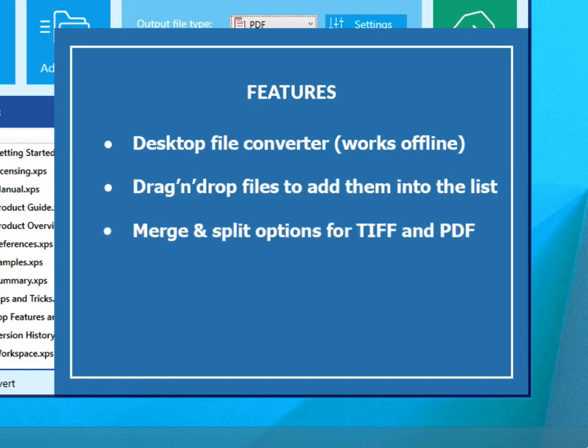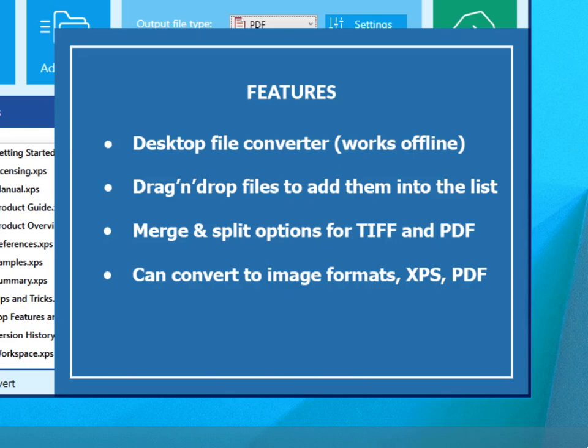Merge and split options for PDF and TIFF. Can convert to image formats, for example JPG, XPS, PDF. Converts multiple files at once.